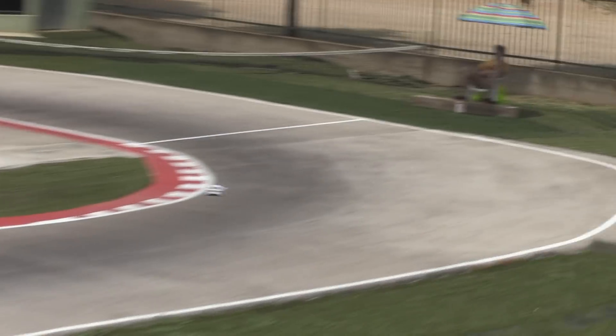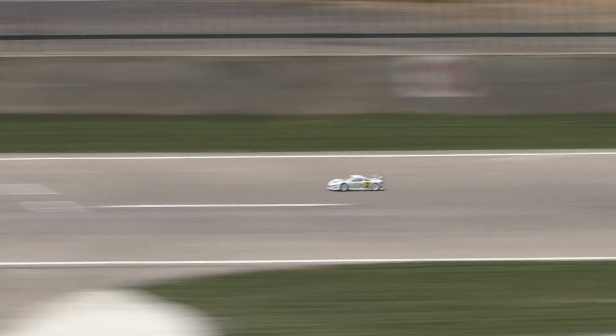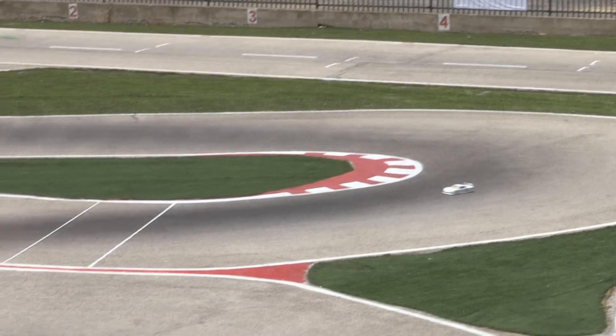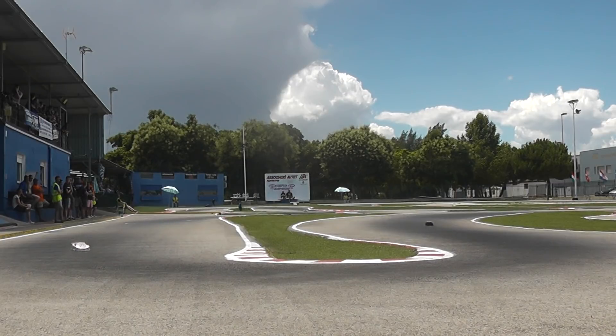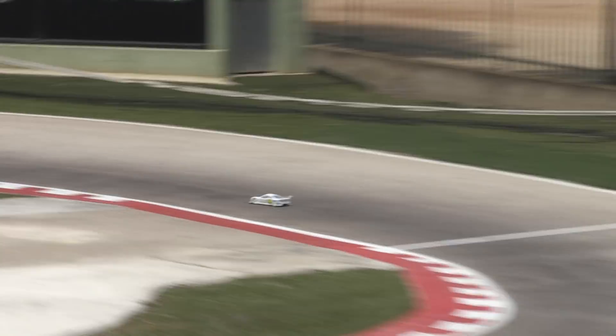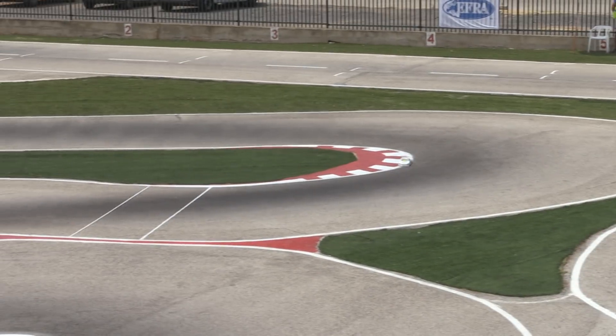Bruno taking a little more curb and having to moderate the throttle as he comes on to the start-finish straight. Bruno getting offline, and the moment you get offline, look at how little grip there is — offline is still a bit of a problem. Maybe he is recycling old-set tyres, because the car is starting to move around a bit more.